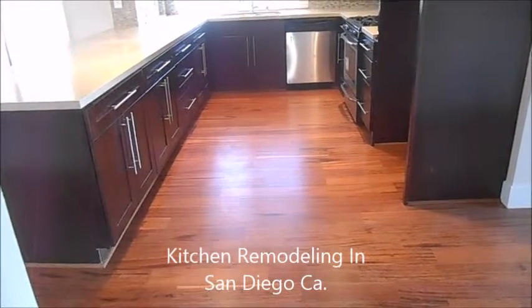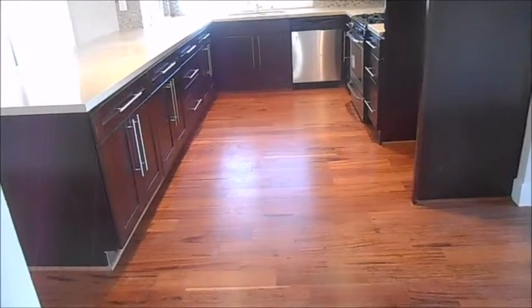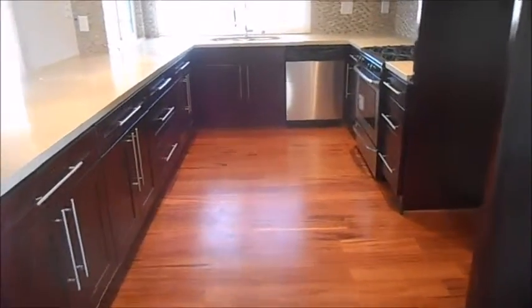Hello everyone, this is Howard from Sandy Remodeling. We just got done remodeling this kitchen for one of our customers. We installed new flooring throughout, we installed the maple cabinets with the dark brown finish, the stainless steel hardware, the stainless steel trim and appliances.